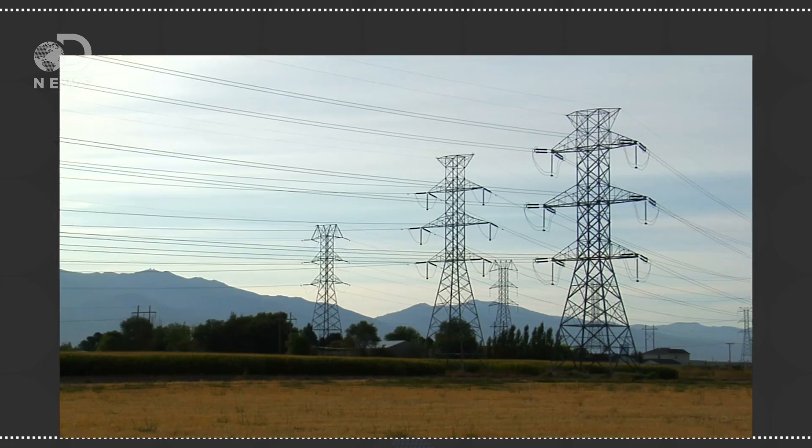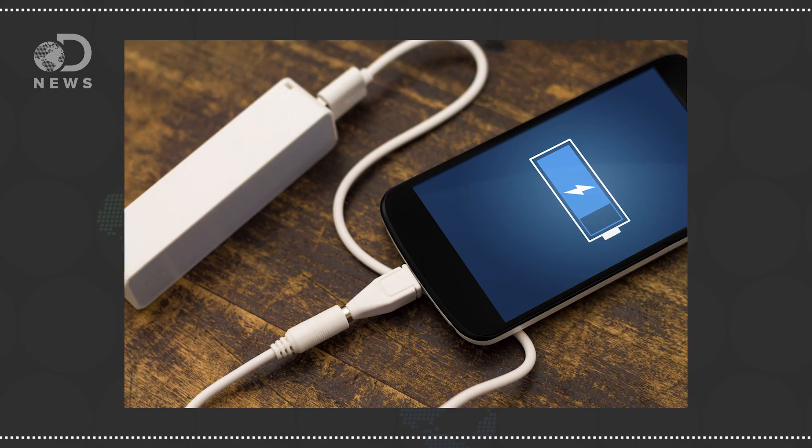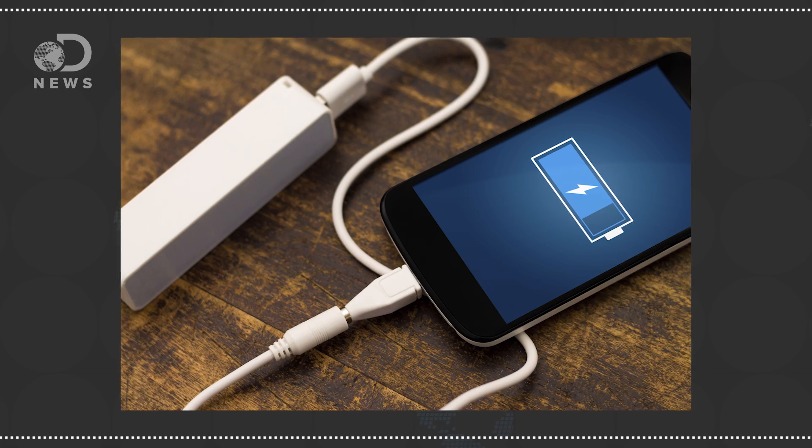The idea of converting radio signals into battery power may seem kinda out there, but it's actually not. Radio waves are really just a very high frequency form of alternating current, or AC, just like what a power grid supplies. But most devices need direct current, or DC, to operate. So for more than a century, electronics manufacturers have installed an electrical circuit called a rectifier to convert AC to DC.